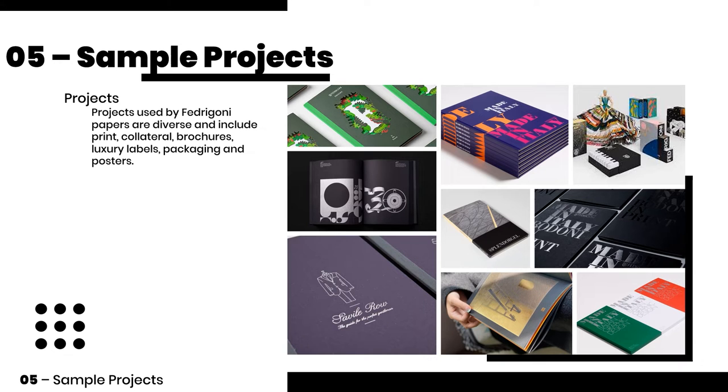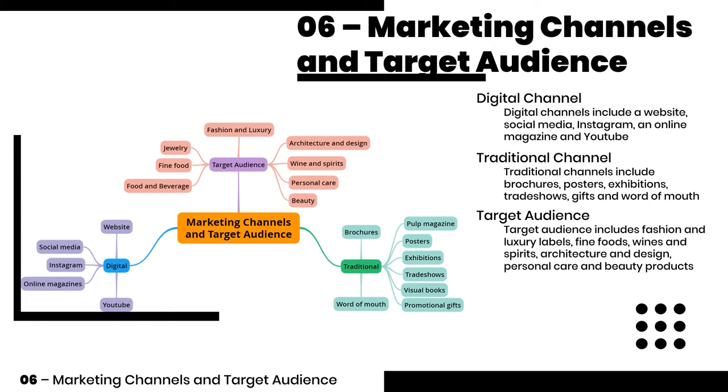Projects used by Fedrigoni papers are diverse and include print collateral, brochures, luxury labels, packaging and posters. They have a variety of digital and traditional channels.